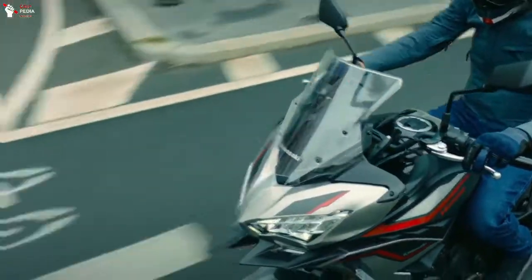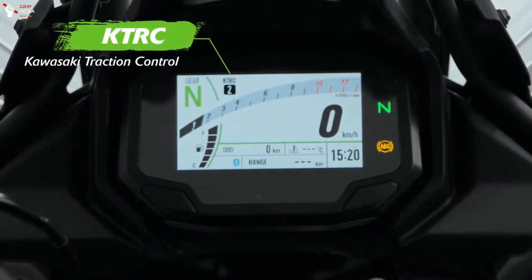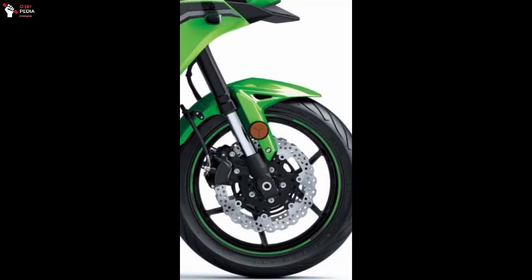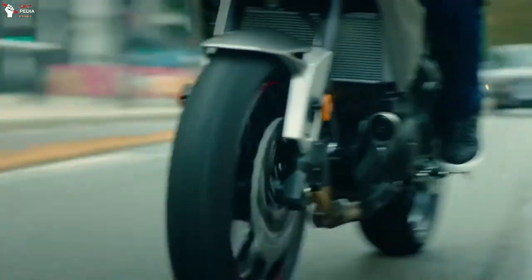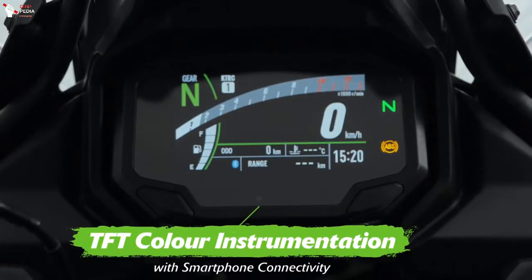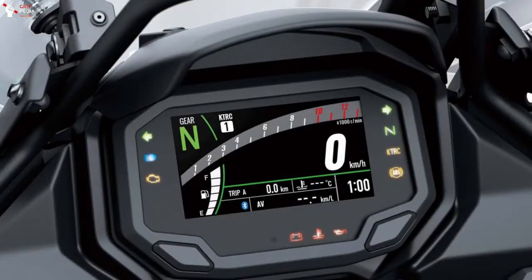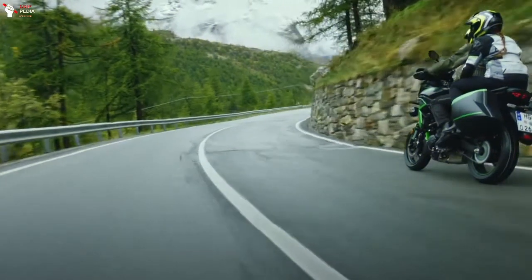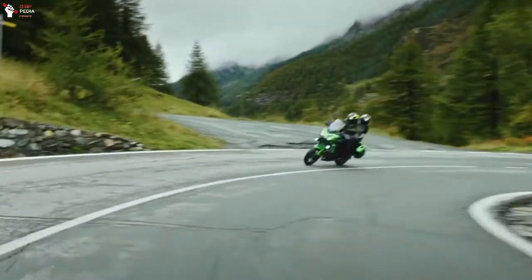But don't worry, there are also some important updates like the 2-level Kawasaki Traction Control System that can be disabled via a switch on the handlebar, and the ABS is also standard on the new model. Not only that, the new Versys 650 also gets a more modern instrument panel with a 4.3-inch full-color TFT screen that can be connected to a cell phone via Bluetooth connectivity using a Kawasaki app. And you can also set the driving mode through the app.